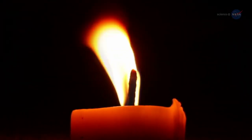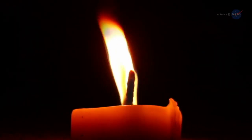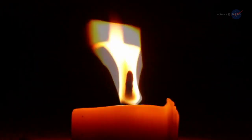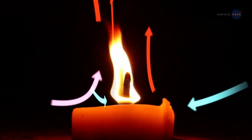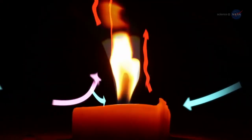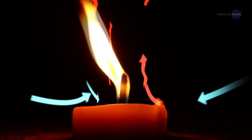So why study combustion in microgravity? As Stocker explains, on the ISS you have conditions that you can't replicate on Earth. For example, consider a candle when it's burning — the flame flickers. Why? Hot gases from the flame rise, while cooler, denser air is pulled to the bottom of the flame. This flow occurs at high speeds, resulting in turbulence and instability, which makes it hard to study the properties of the flame.